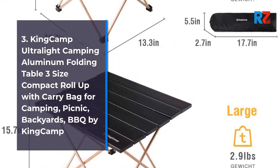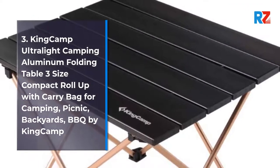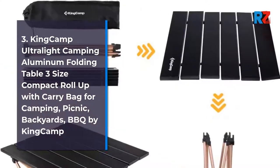3. King Camp Alphalite Camping Aluminum Folding Table, 3 size compact roll up with carry bag, for camping, picnic, backyards, BBQ by King Camp.